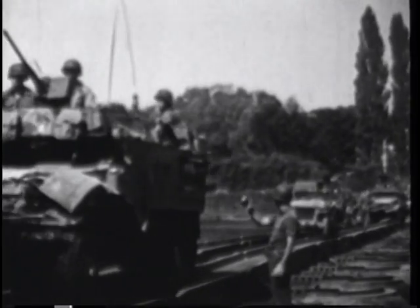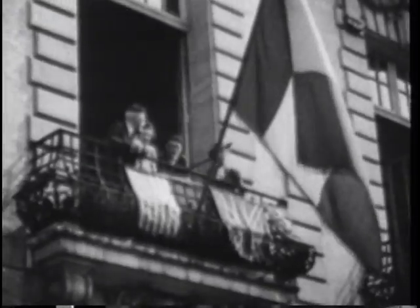Bypassing Paris, the division hurtled the Seine River, then raced across northern France to Mons, Belgium. Constantly in the forefront of the advance, the 3rd Armoured was now given the nickname of the Spearhead Division.